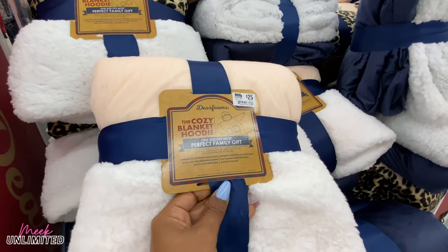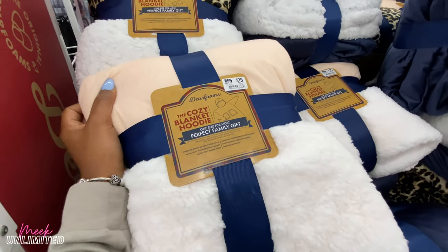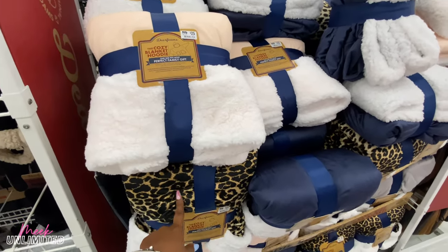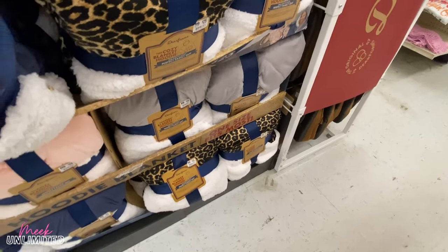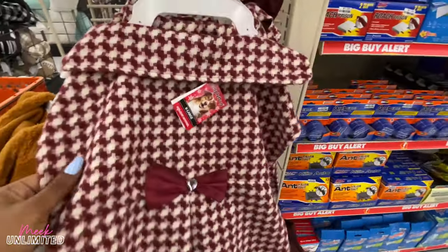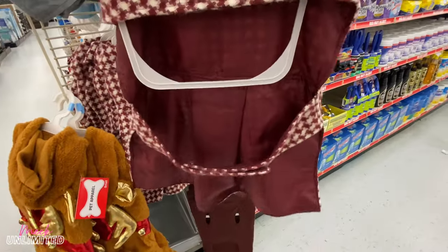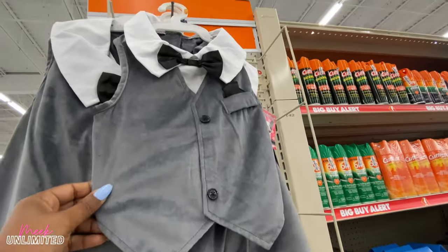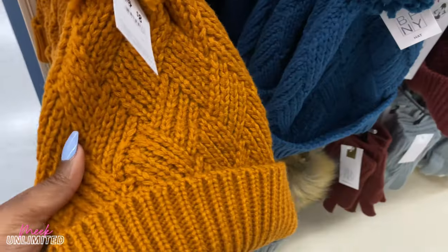They have the cozy blanket hoodie — we saw these somewhere, I can't remember where. They're priced at $25. One size fits most — perfect family gift. There's a blush, cheetah, blue, and gray. Oh my gosh, look at this dress for dogs — so cute, it's $12.99 of course for a girl dog. And look at this one — for $9.99, this color is so cute. Another one for $8.